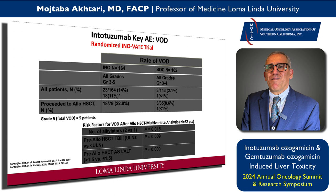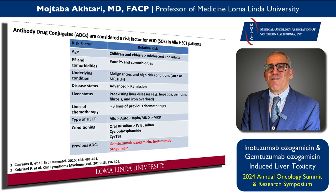Looking at all-grades liver toxicity — all grades VOD, mild, moderate, and severe — it was around 14%. Grade 3 to 5 was 18%. In patients who received a transplant after INO it was 22.8%. Risk factors for developing VOD after transplant included the number of INO cycles (two versus one), patients who had elevated total bilirubin before transplant, and patients who had elevated liver enzymes before going to transplant.